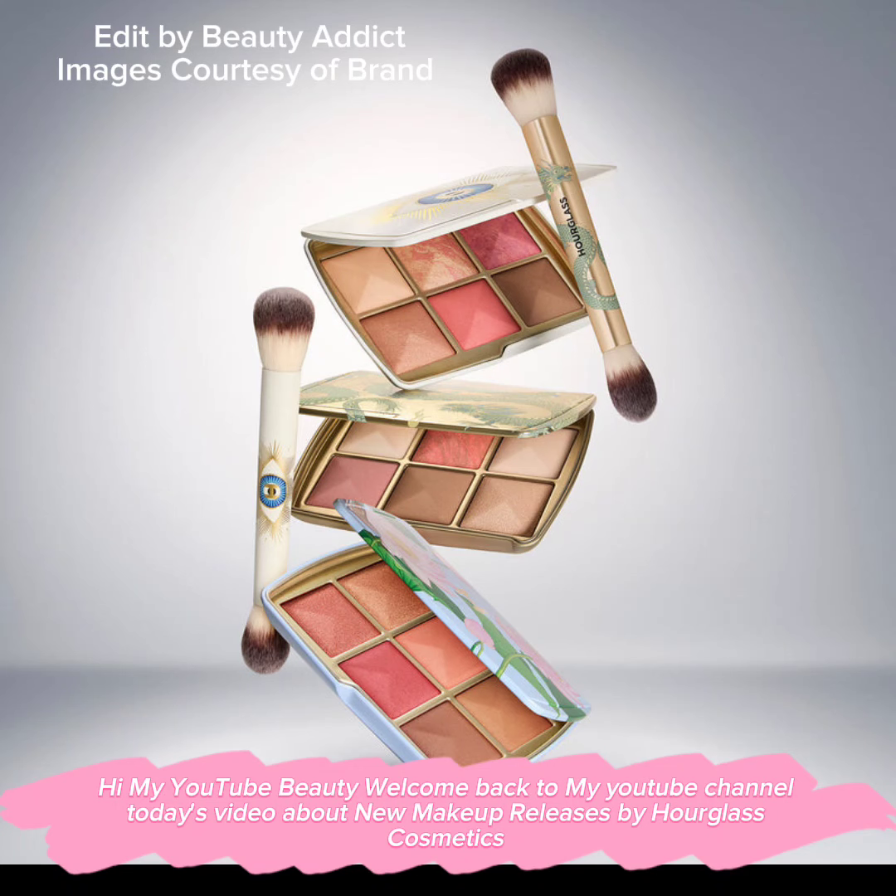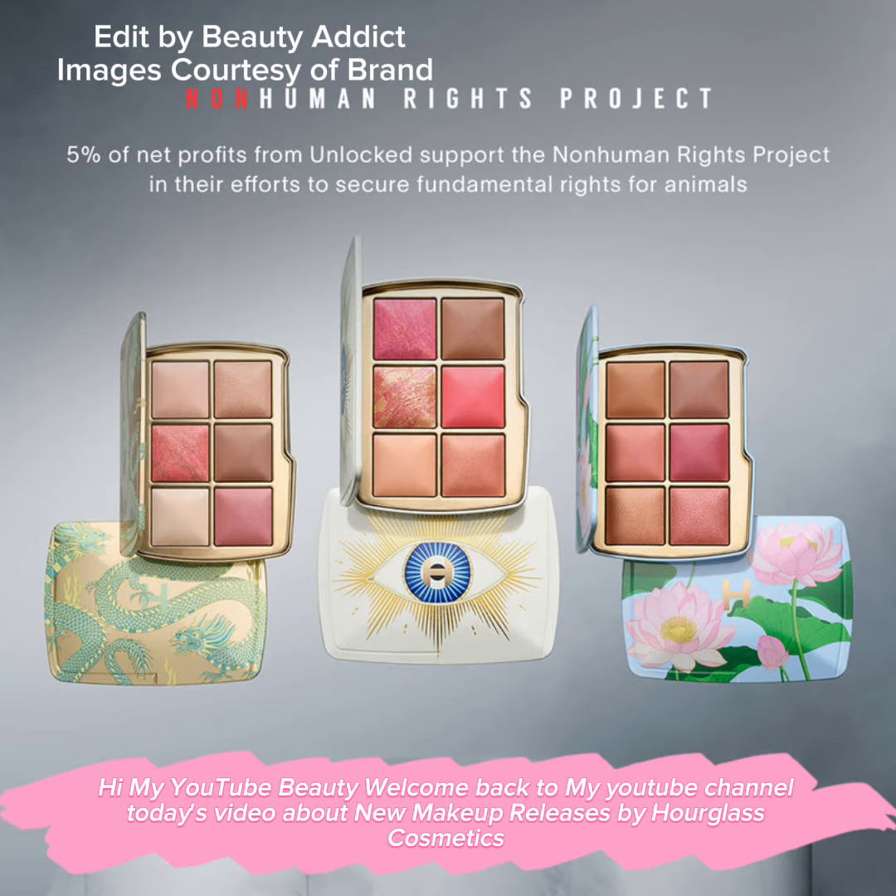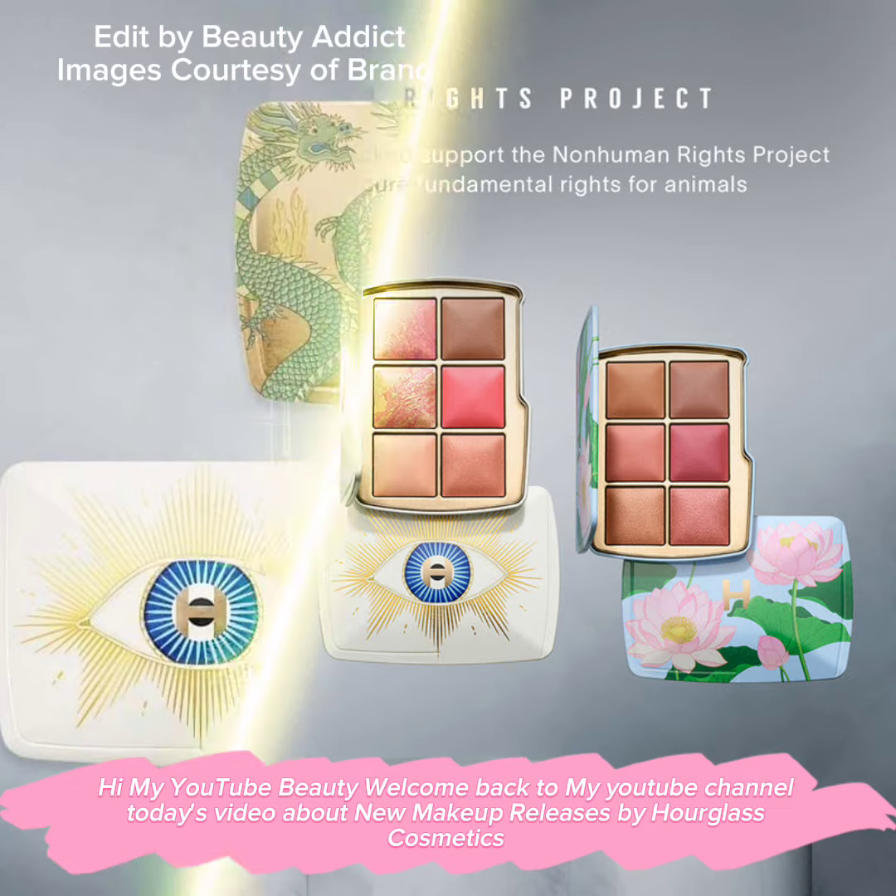Hi my YouTube beauty, welcome back to my YouTube channel. Today's video is about new makeup releases by Hourglass Cosmetics.